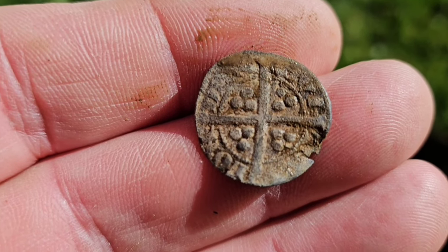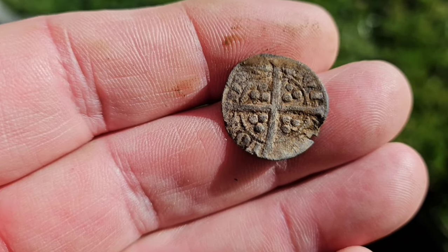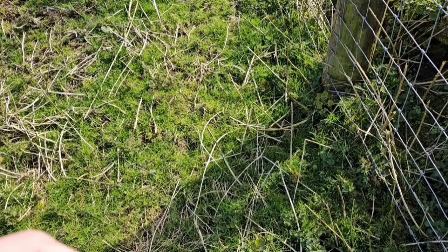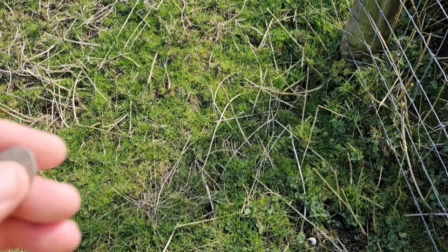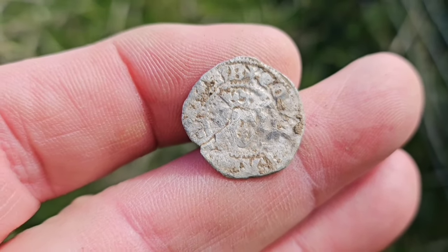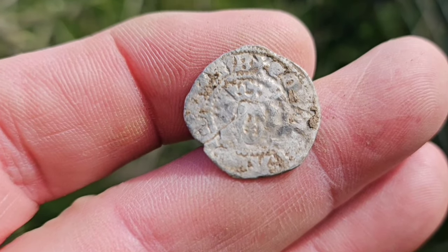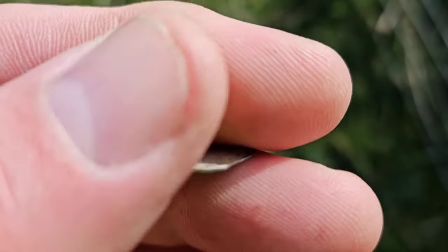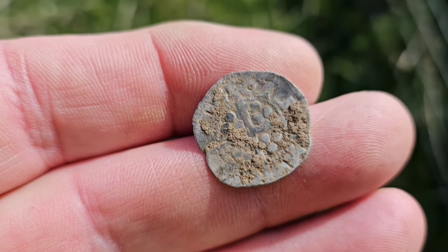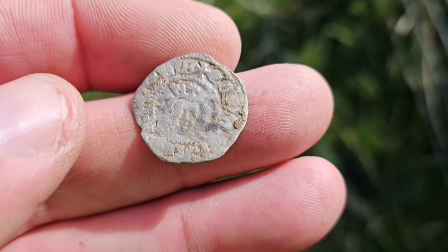Fantastic, well done mate. That's the first hammered of the day and it's to Tap Taylor. A bit of joy here — Mark, who joined us only recently, is a bit of a beginner and he's just had his first ever hammered coin. He's overjoyed with that and I'm overjoyed for him. One of the Edwards, a medieval silver coin — well done to him.